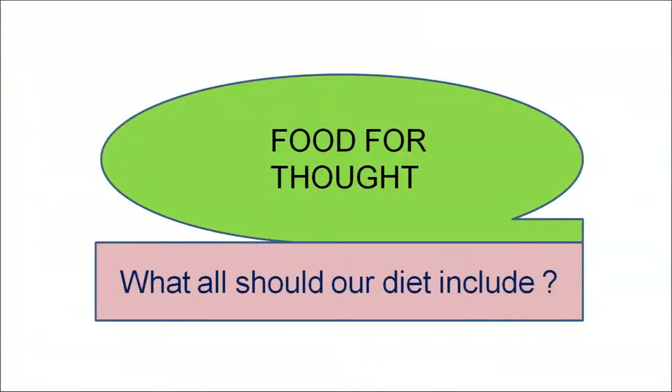Learners, we have discussed that every nutrient plays an important role in our diet — whether it is roughage, water, carbohydrates, proteins, minerals or vitamins — each has an important role to keep our body healthy. We have also discussed that if any vitamin becomes deficient in our diet, we will suffer from numerous diseases. Finally, I would like to leave you with a food for thought: what should our diet include? Since every nutrient is very important, think about what your food should include. Thank you learners for listening carefully.